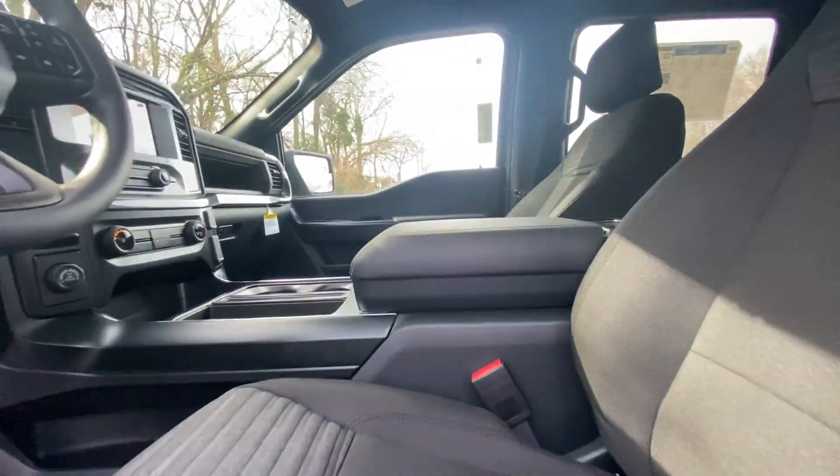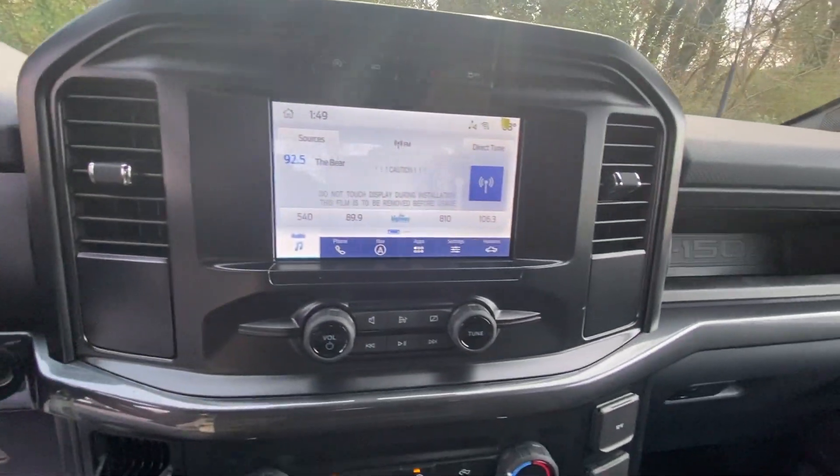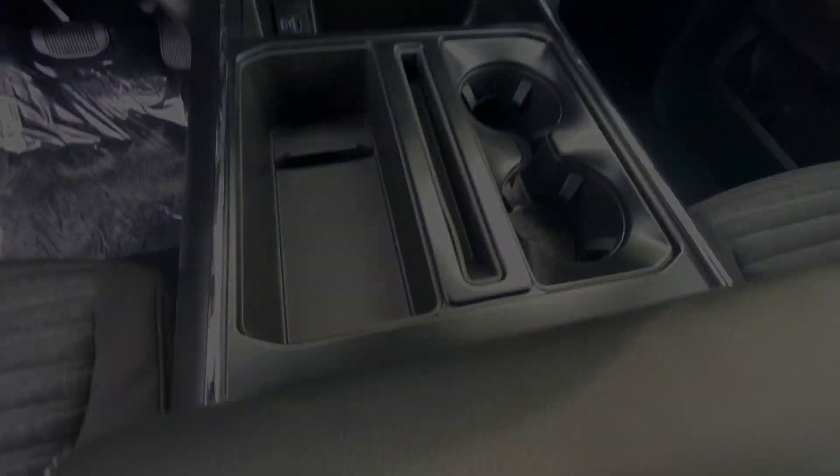Don't miss the opportunity to get into this F-150, the pickup that's at the head of its class. Our team will give you an outstanding test drive experience. Stop in.